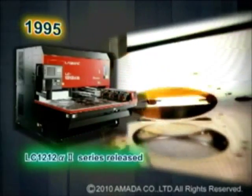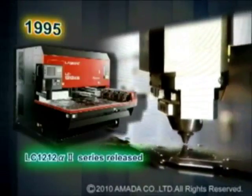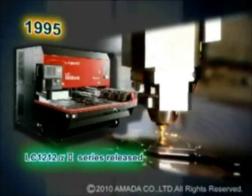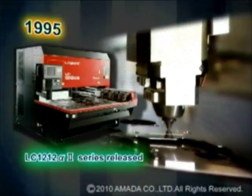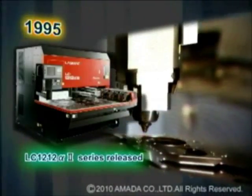In 1995, Amada developed the LC-Alpha-2 series laser, which has helped Amada strengthen its position in the laser machine tool market. Since 1995, the LC-Alpha-2 series laser has evolved progressively.